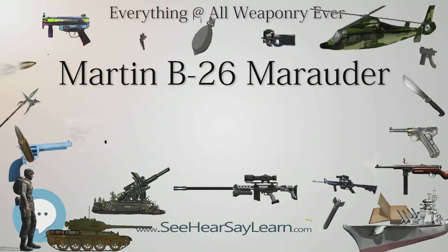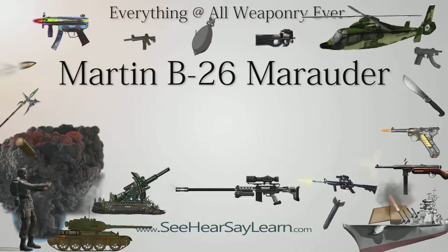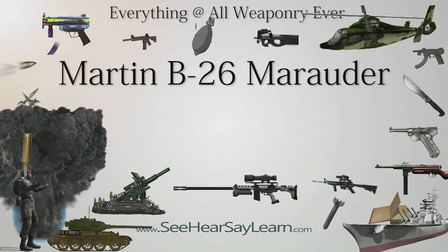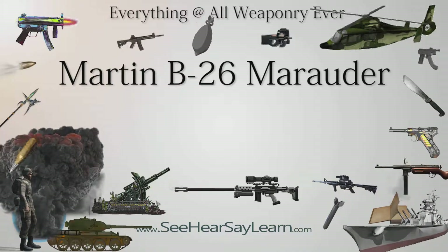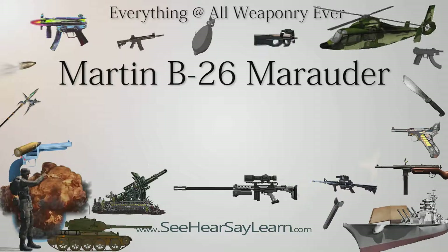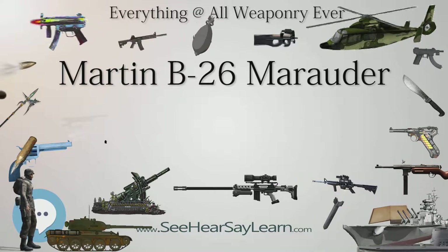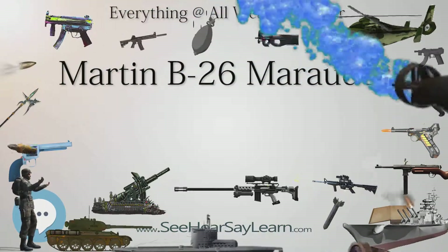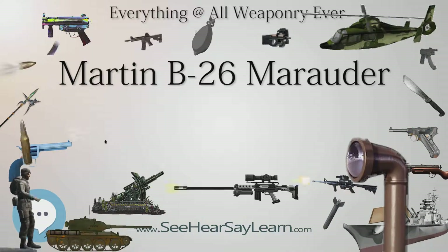Two more squadrons of torpedo-armed B-26s equipped the 28th Composite Group and were used for anti-shipping operations in the Aleutian Islands campaign, but there are no records of any successful torpedo attack by a USAF B-26. Comedian George Gobel famously joked about being a trainer for this aircraft at Frederick Army Airfield, boasting that not one Japanese aircraft got past Tulsa.